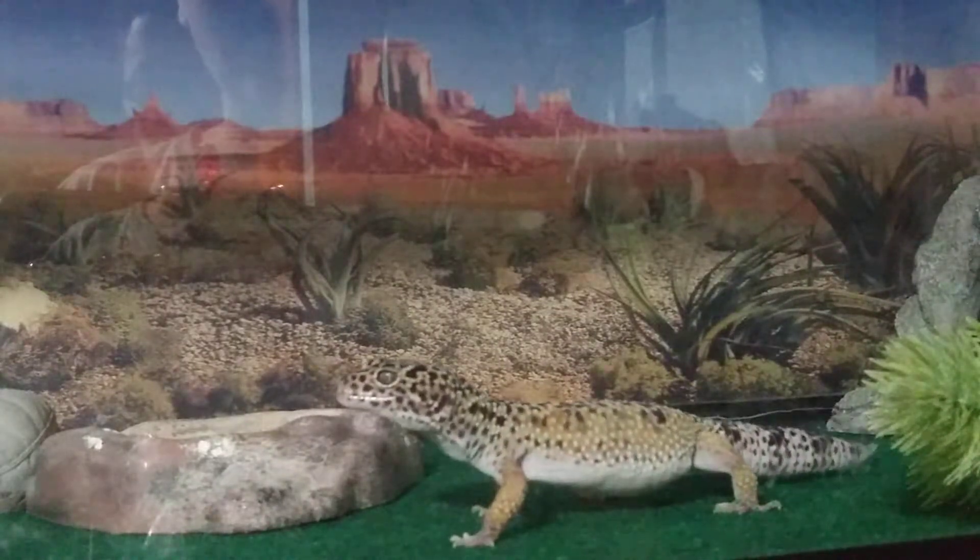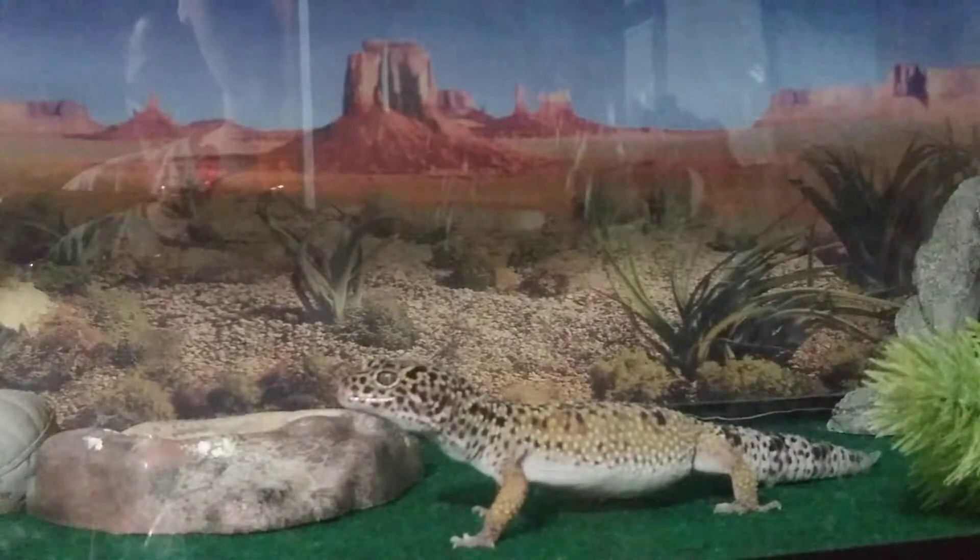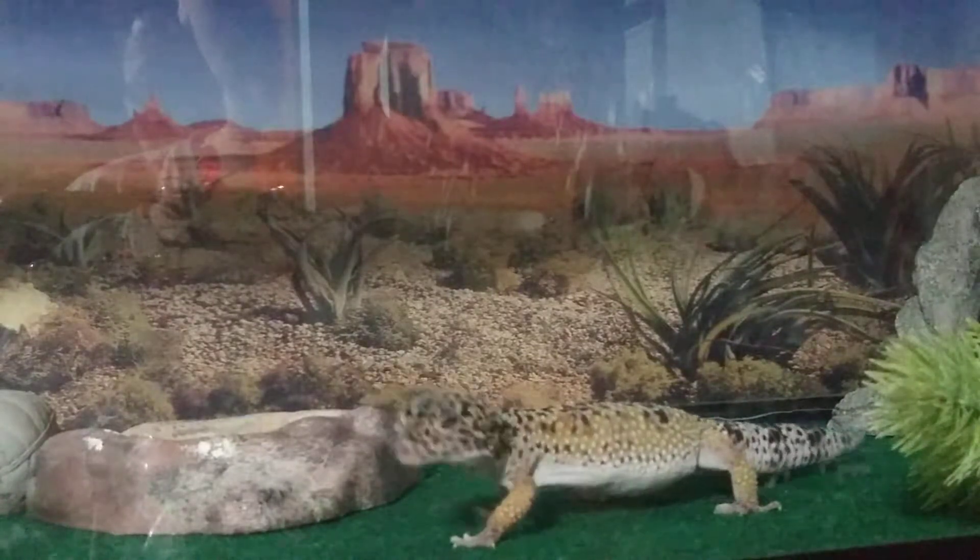I just fed him, and that's going to be the feeding video that I'll post along with this video.